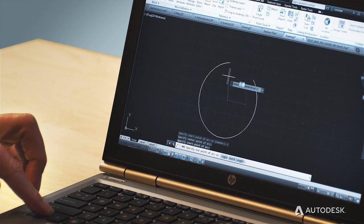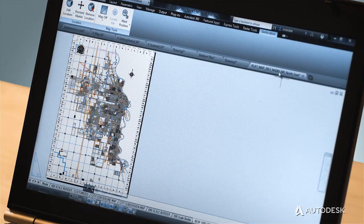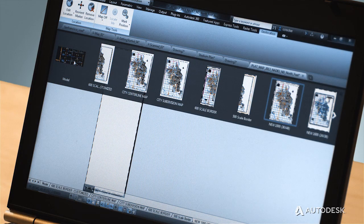In addition to all these connected tools, we continue to focus on key drafting and documentation enhancements. These include a new arc creation option, layer merging, bulk XRef path conversion, drawing tabs, and a whole lot more.